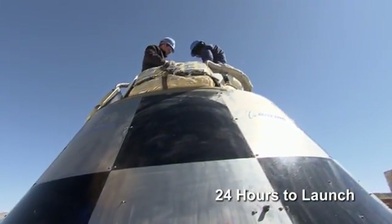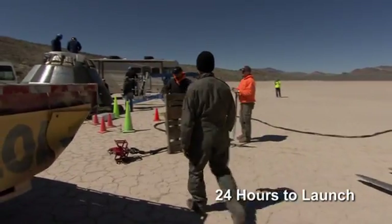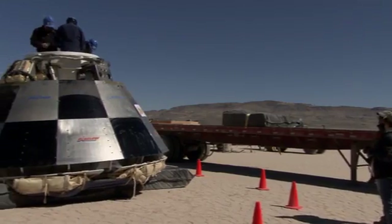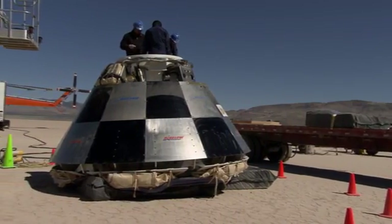We're on the Domar Dry Lakebed outside of Alamo, Nevada. In the middle of the Nevada desert, you can almost feel the anticipation. Our goal is to replace the Soyuz capsule that's currently flying American crews to space. We need to have an American capsule, an American company, take our crews back and forth to orbit.